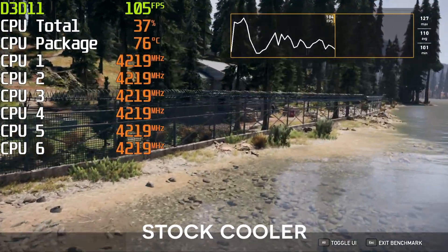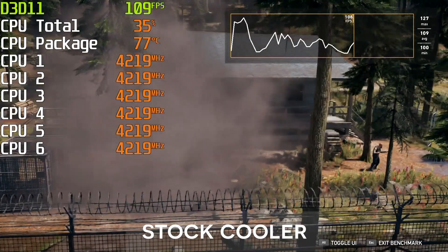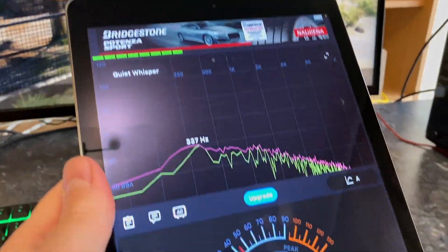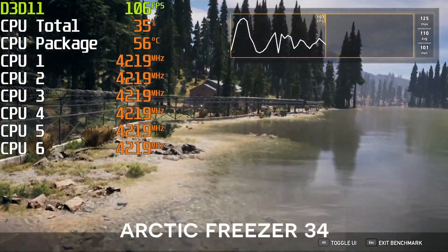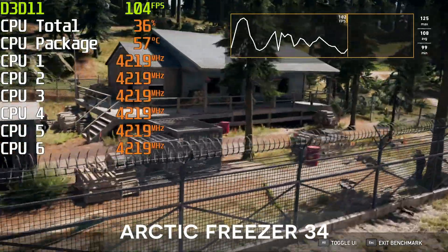Now, let's check a game that behaves more like any other single-player title that does not load the CPU as much. With the stock cooler, the temperature stayed close to 80 again and the experience wasn't any quieter. Arctic Freezer is winning by a long shot once more, although the FPS was the same using both coolers.